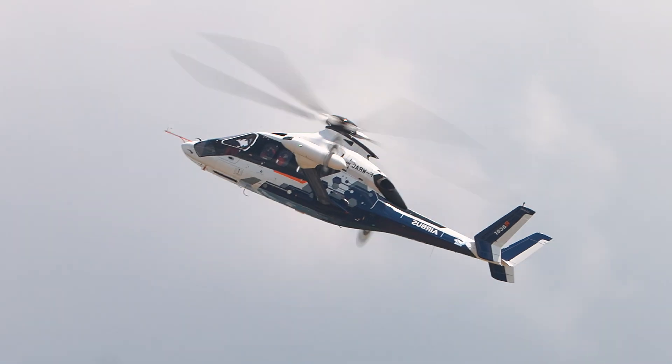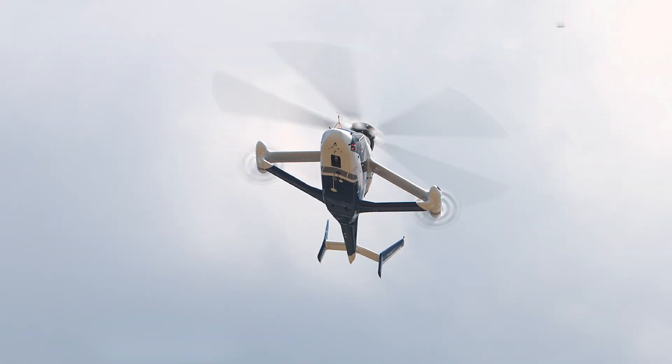If you like the new Airbus Racer, please subscribe and hit the like button. Thanks!